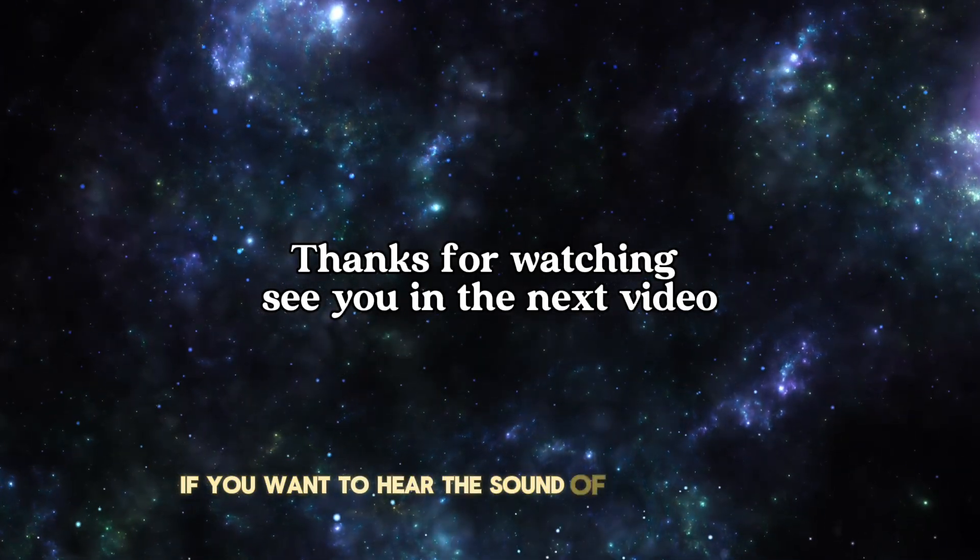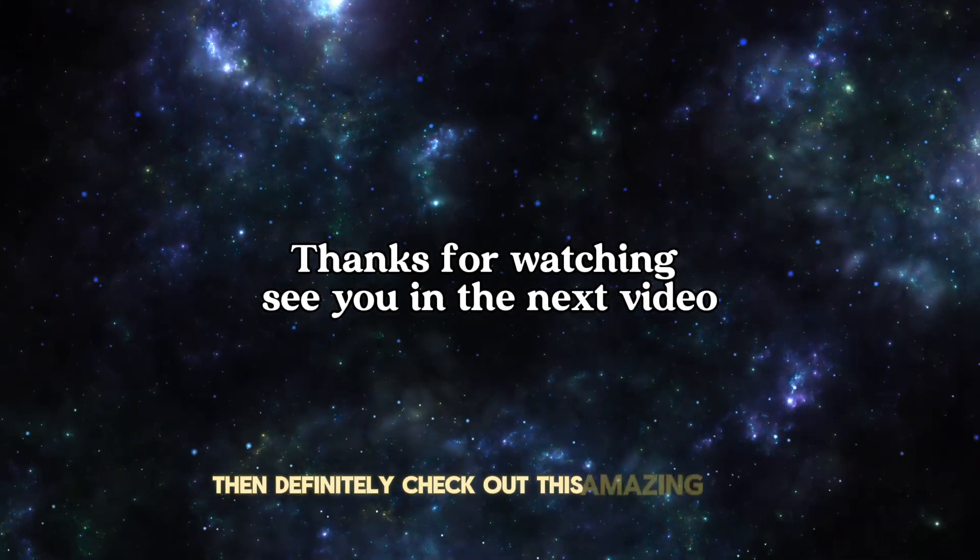And if you want to hear the sound of a neutron star, then definitely check out this amazing video.